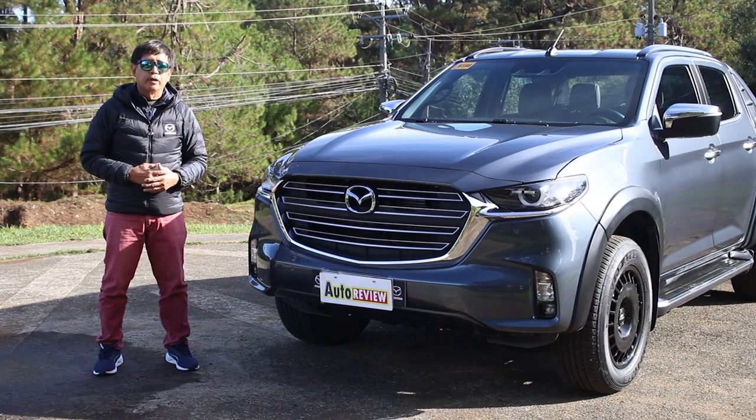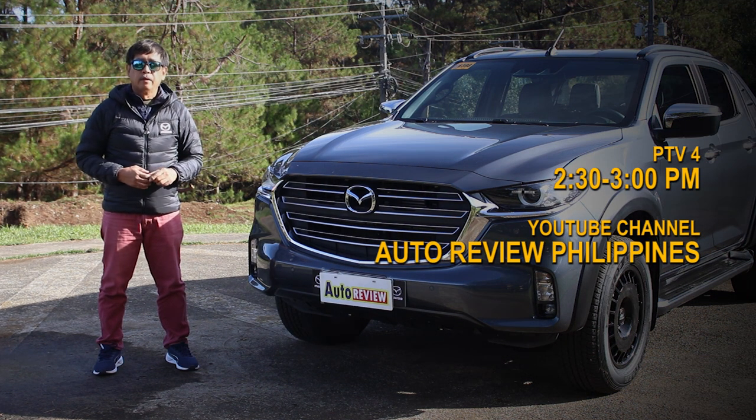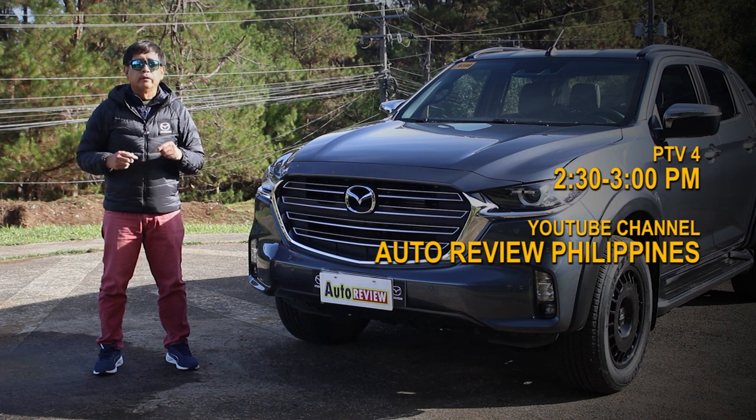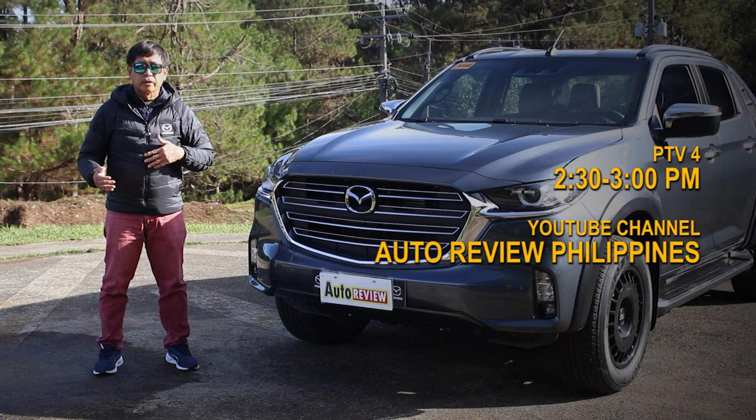Welcome back to Auto Review. We come your way every Saturday from 2:30 to 3:00 p.m. on the People's Television Network PTV4, and also on YouTube channel Auto Review Philippines. Watch out also for other reviews on YouTube.